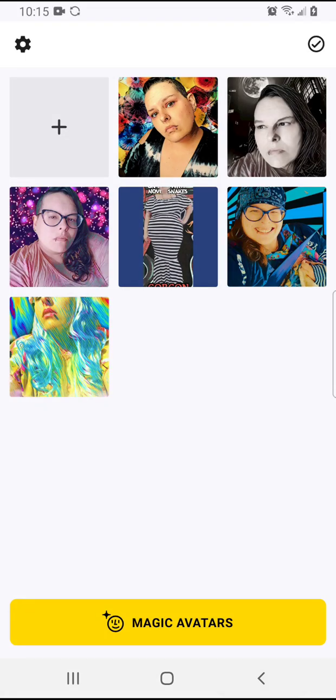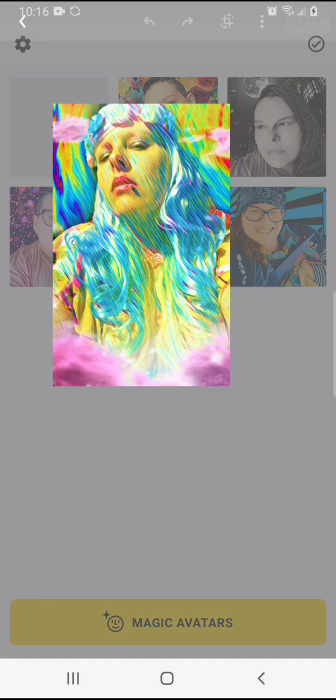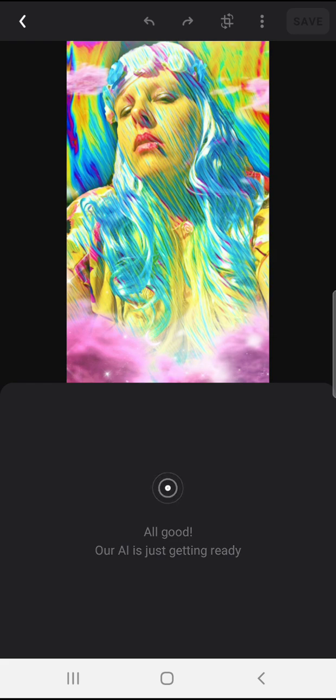I think the key with using this app is having something with a very graphic pose or portrait with really interesting details — like this is one of my favorite dresses, or like this one where I'm wearing a wig, which I think is probably a good one to kind of play with the features and show what it can do, since it's a kind of interesting picture to begin with.